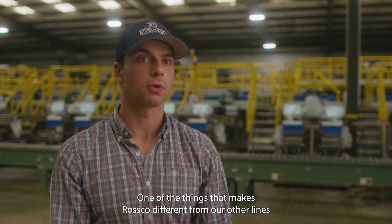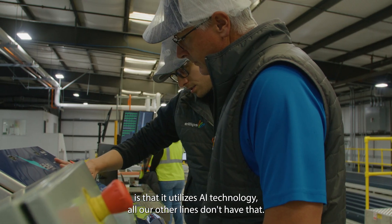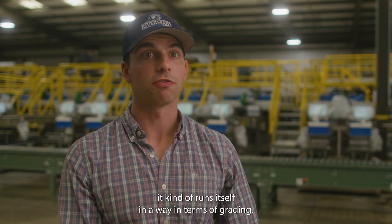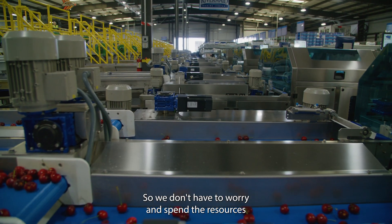One of the things that makes Roscoe different from our other lines is that it utilizes AI technology. All our other lines don't have that, and so the operation of this machine has been quite different because it kind of runs itself in a way in terms of grading.